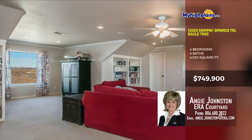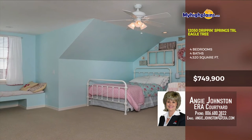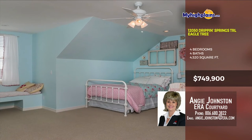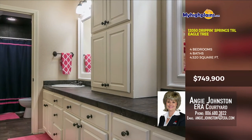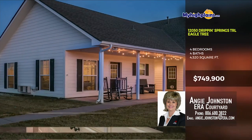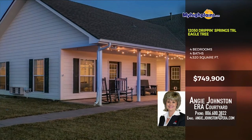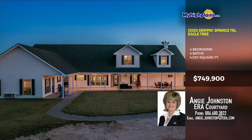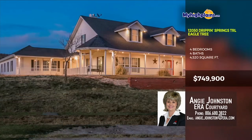Stroll upstairs to the loft living area. Second and third bedrooms with walk-in closets. Hall bath and a fourth bedroom that has its own bath. Host a perfect backyard party utilizing vast covered porches and sitting areas with a lush lawn that also doubles as a volleyball court. This home also has an attached efficiency apartment that will make your guests want to stay longer. Call Angie Johnston with ERA Courtyard at 806-680-3822.